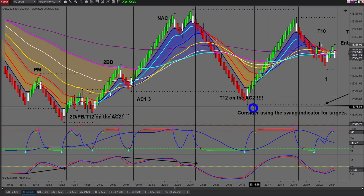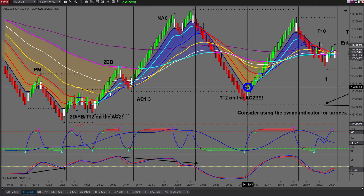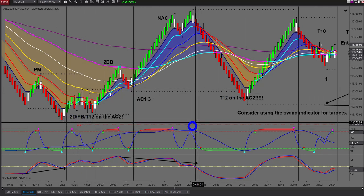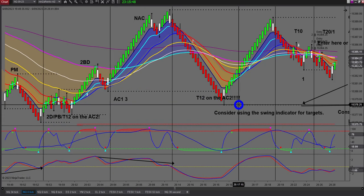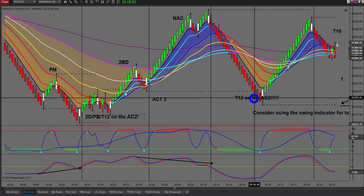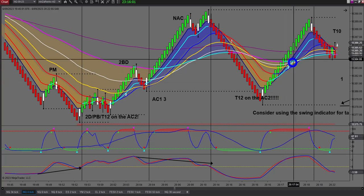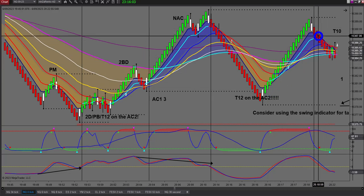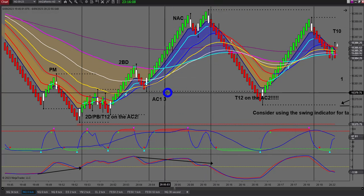There was another T12 there - all legitimate trades if you were trading at the time. Now let's look at the trade I did take. This is early evening; I'd just finished the coaching session. The market was falling. Those little dots are a swing indicator - when you've got a swing it points it out, and these can be valuable as targets.